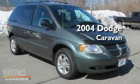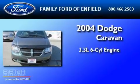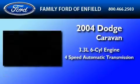This is a 2004 Dodge Caravan. It features a 3.3-liter six-cylinder engine and a four-speed automatic transmission.